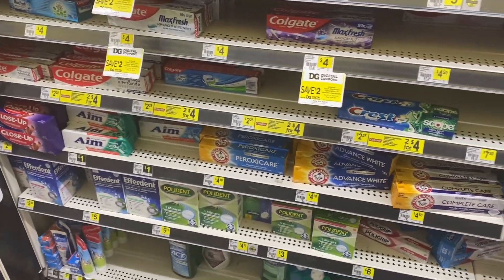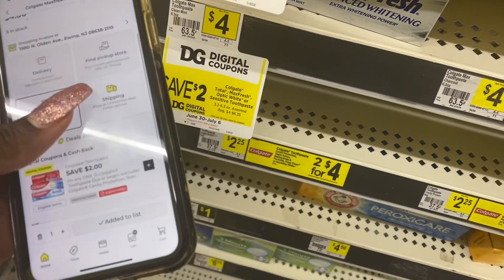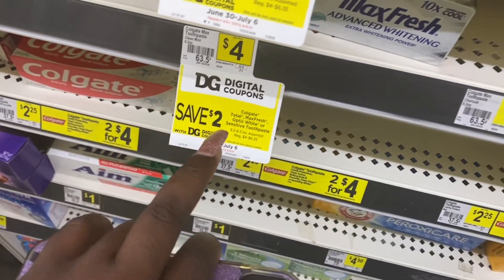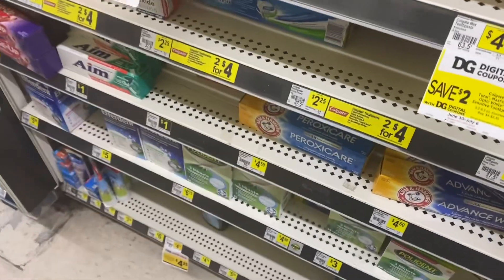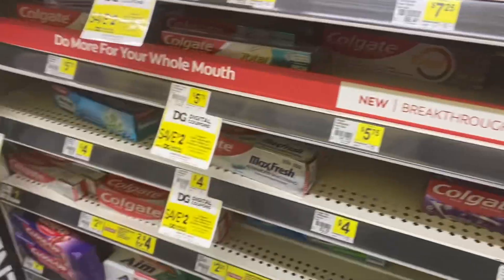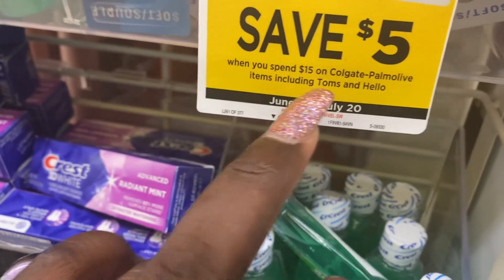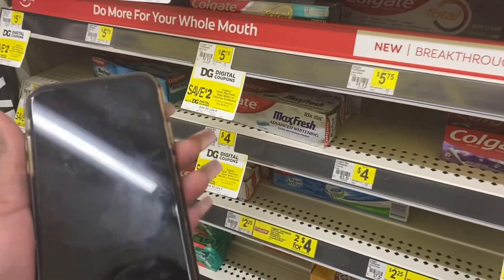The next item is this Colgate Max Fresh whitening toothpaste, priced at $4. We have a coupon for $2 off. And for Colgate products — when you spend at least $15 on Colgate Palmolive items including Tom's and Hello, you will get an instant $5 off. That's why we're trying to get more Colgate-Palmolive products, because Fabuloso is also part of that Colgate Palmolive family.